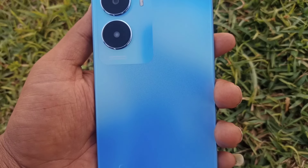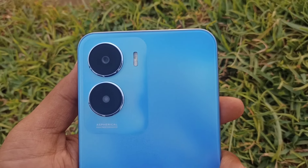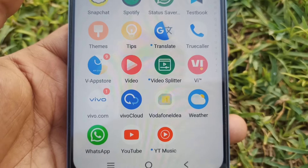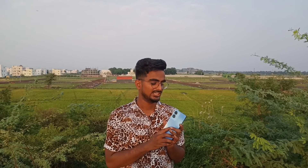Welcome back to our channel. Guys, this is the Vivo T2X — the cheapest 5G mobile. This is available online for ₹13,000.